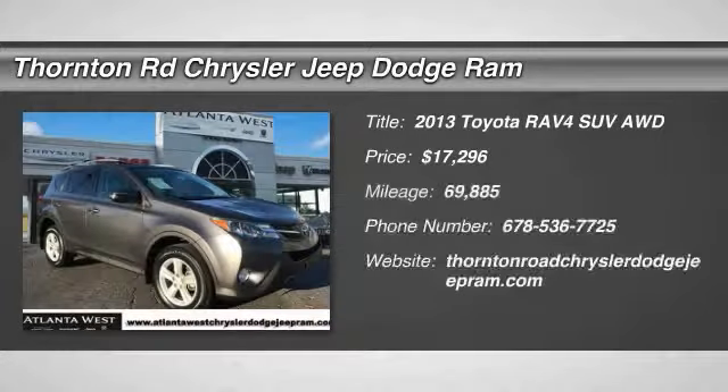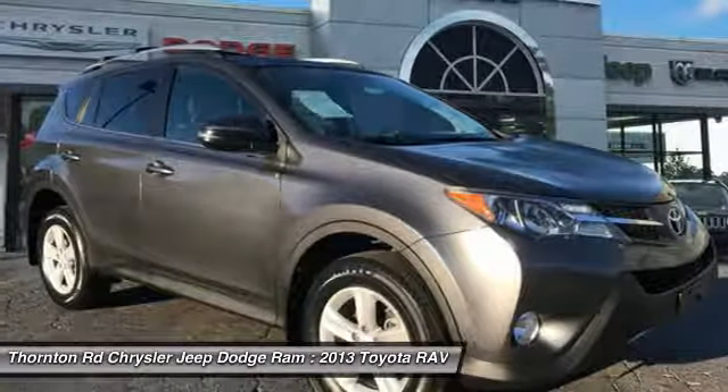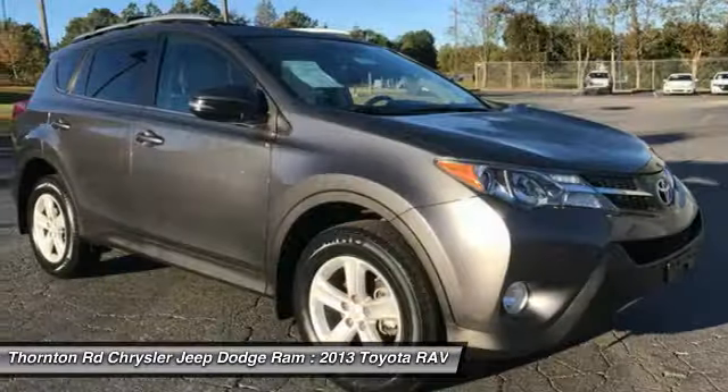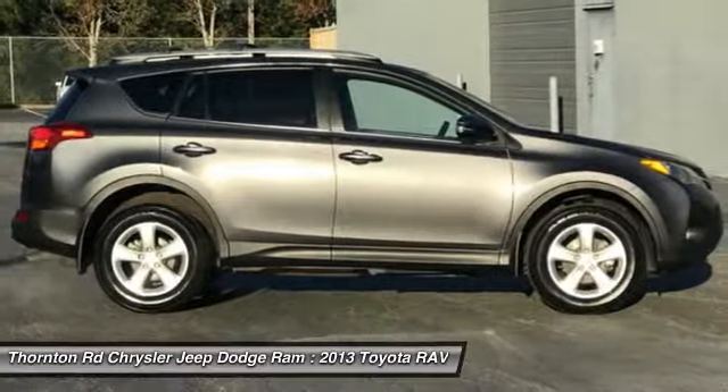Take a ride in the 2013 RAV4. The RAV4 is one of the most fuel-efficient SUVs in its class. Versatile and efficient, RAV4 mixes the comfort and drivability of a sedan with the benefits of an SUV.